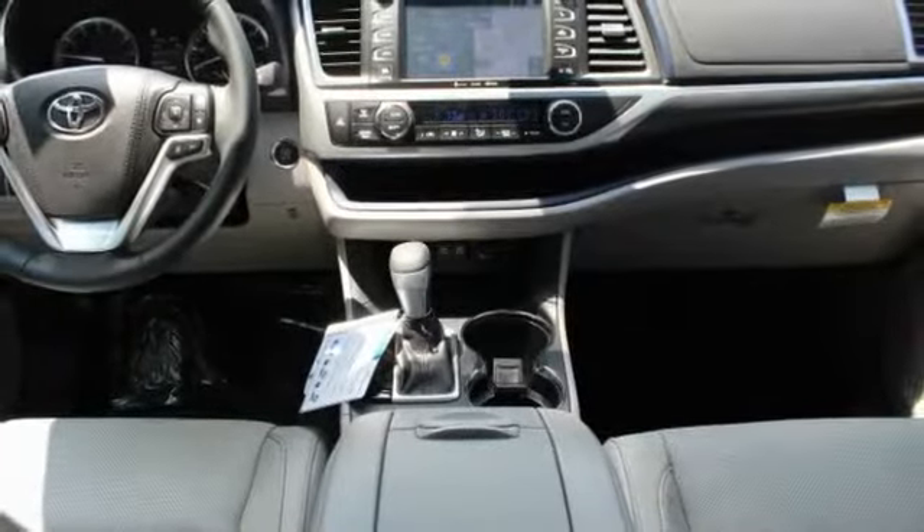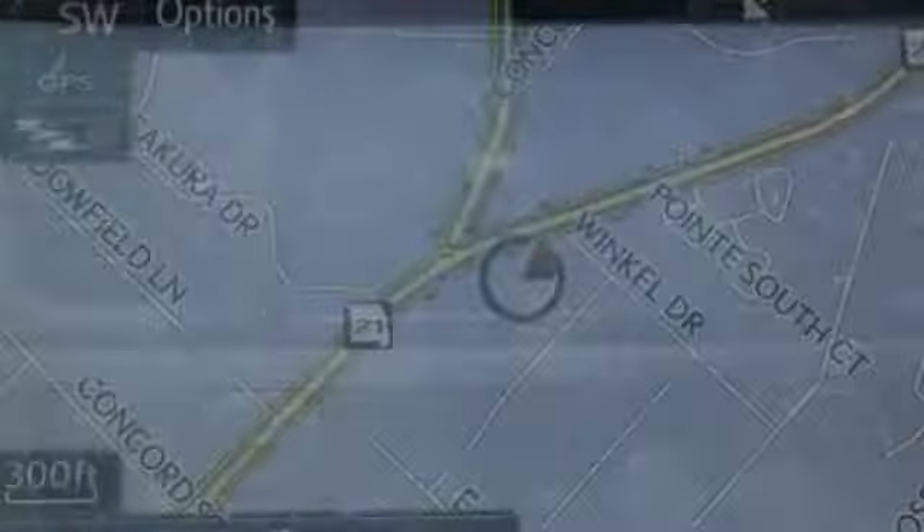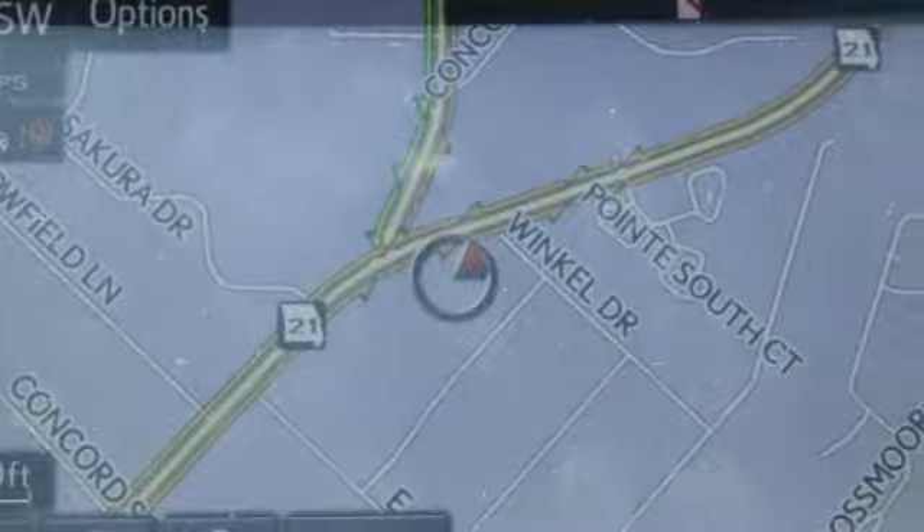Power liftgate, anti-lock braking system, lane departure warning, steering wheel audio controls, stability control, all-wheel drive.